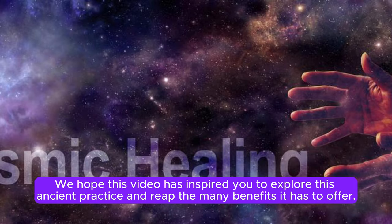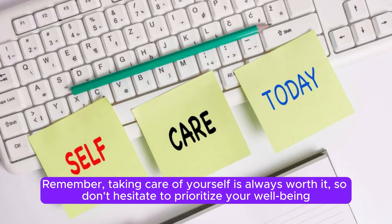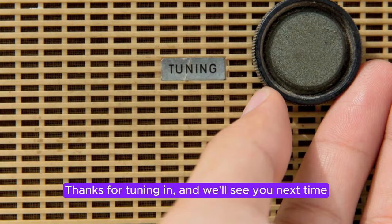We hope this video has inspired you to explore this ancient practice and reap the many benefits it has to offer. Remember, taking care of yourself is always worth it, so don't hesitate to prioritize your well-being and start incorporating Asian massage into your daily life. Thanks for tuning in, and we'll see you next time.